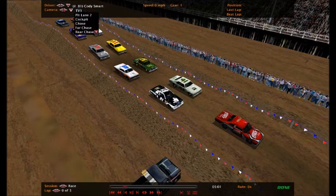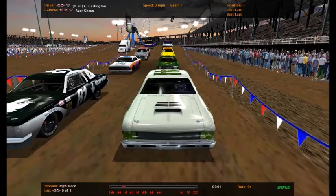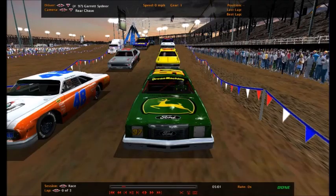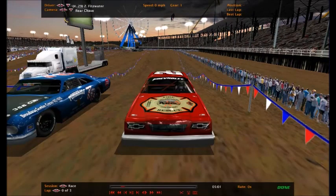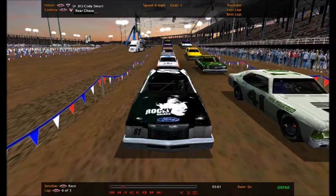Let's go ahead and go through the starting lineup for heat race number one. The 81, Cody Smart, starting on the pole. Cameron Garlington's alongside him. Got Max Neuwirth in the 48, Garrett Sinor in the 97, Cameron Black, Matt Tuck, Caleb Hoffman, Elijah Gordon, Zachary Fitzwater, and Haragel Arvin Alonzo. That is a star-studded field there.